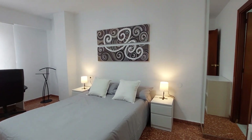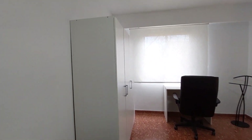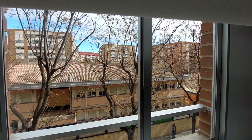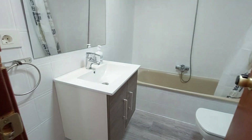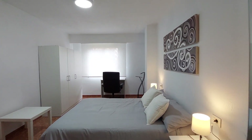You have a double bed with two bedside tables and lamps, and a small table. You have a three-door closet, a desk and a chair. This is a street view window. This room has an ensuite bathroom — you have a sink, mirror on the wall, toilet, and a bathtub.